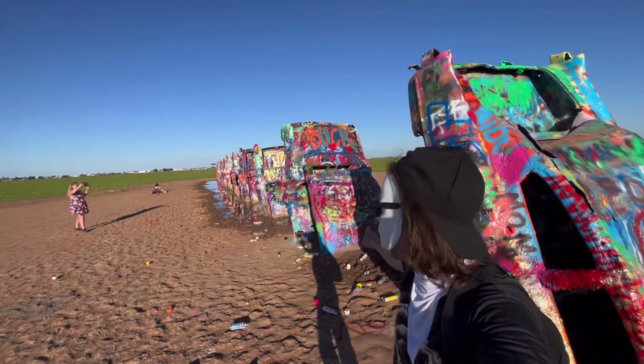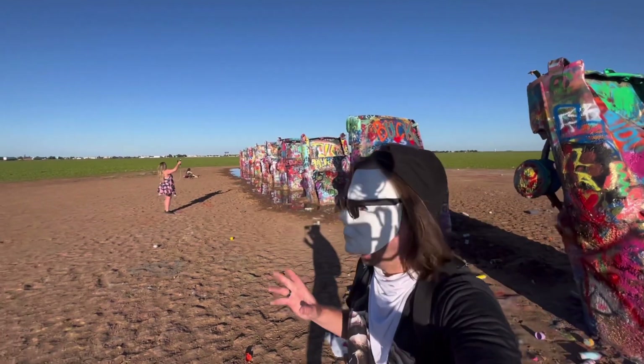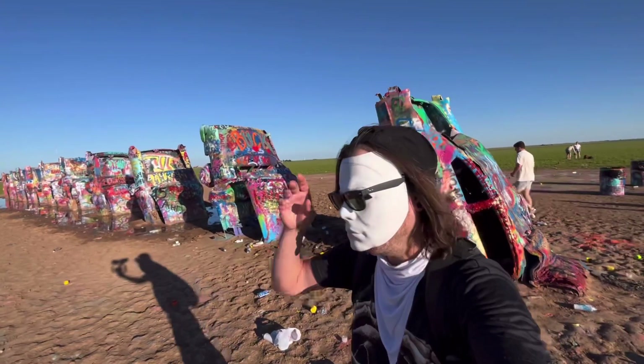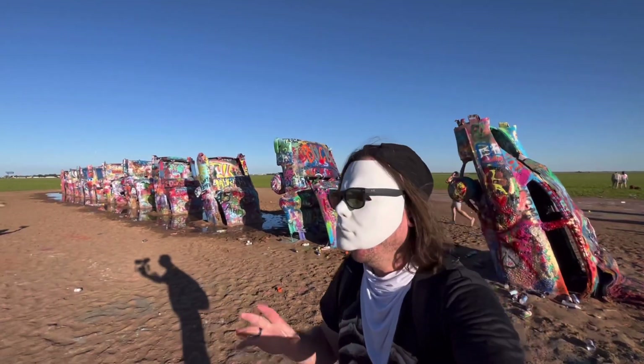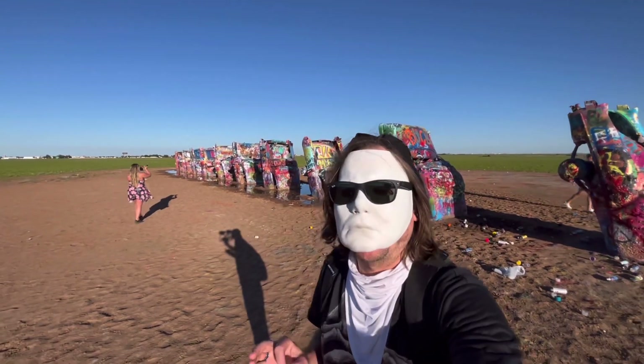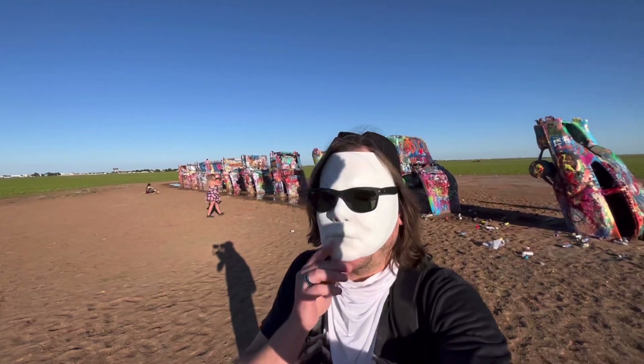What's up guys and welcome to the Cadillac Ranch here out of Amarillo — it's definitely Texas. So this is right off Route 66, and this is quite the experience that we've been taking you through for the last week and a half.